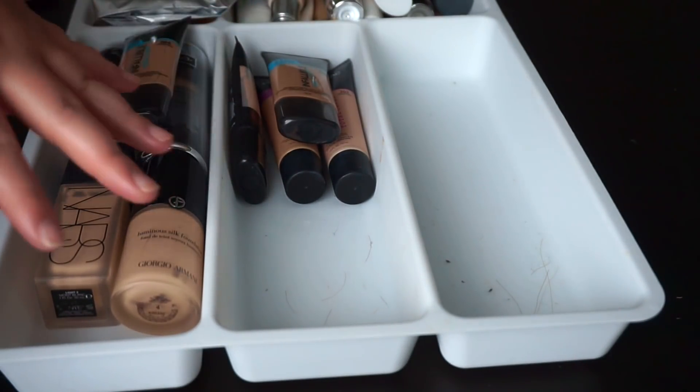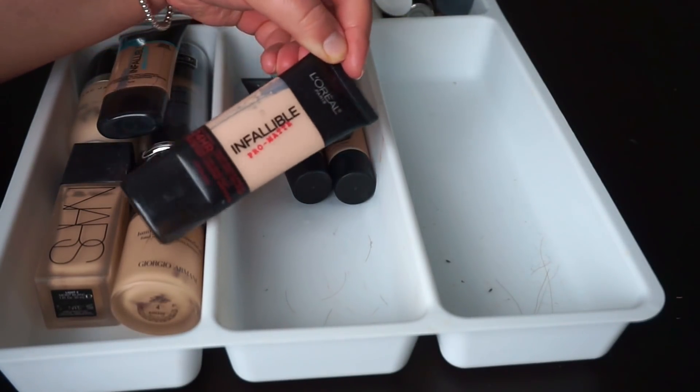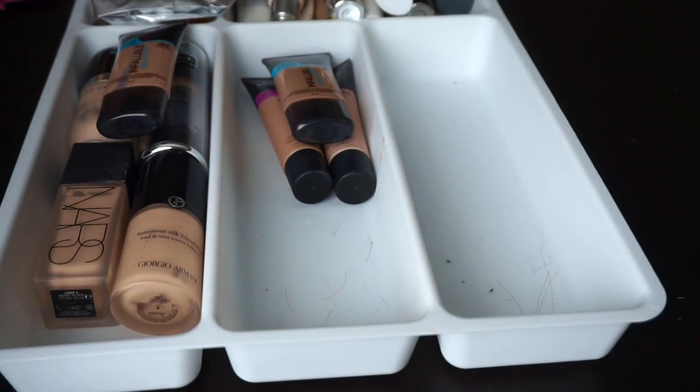The rest in here are L'Oreal. I'm going to be throwing out my L'Oreal Infallible Pro Matte — this is super old, I haven't reached for it in forever. I did really like it, but I don't like matte foundations anymore, so that's getting tossed.